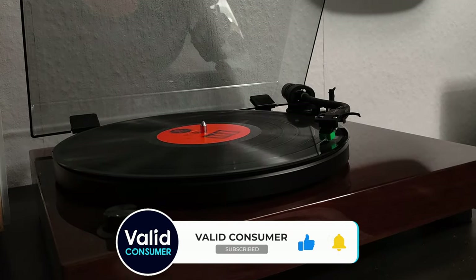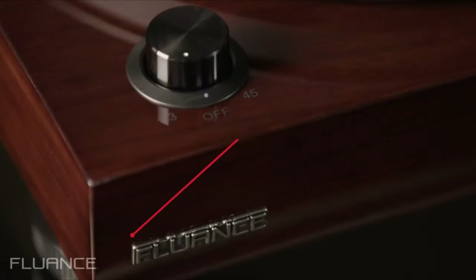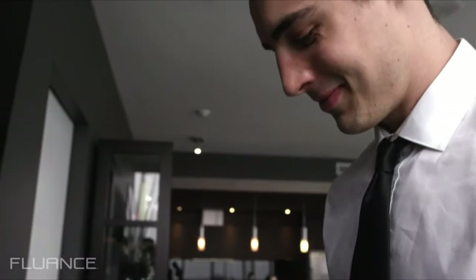Then again, if you want more high-end performance from the get-go, take a look at the Project Carbon Evo. But as we wrote in our review, if you want a turntable that just works, looks good, and can be upgraded later, the Fluance RT81 is the turntable for you.